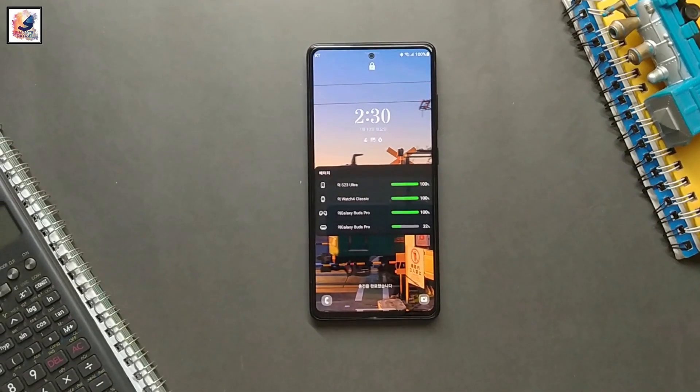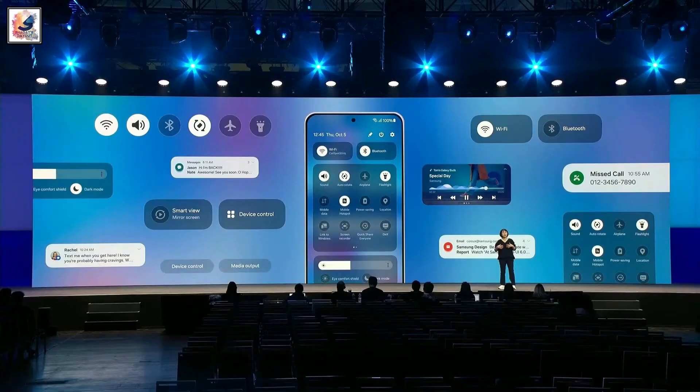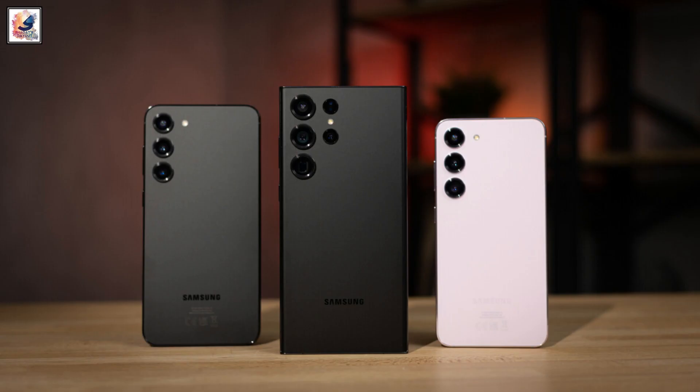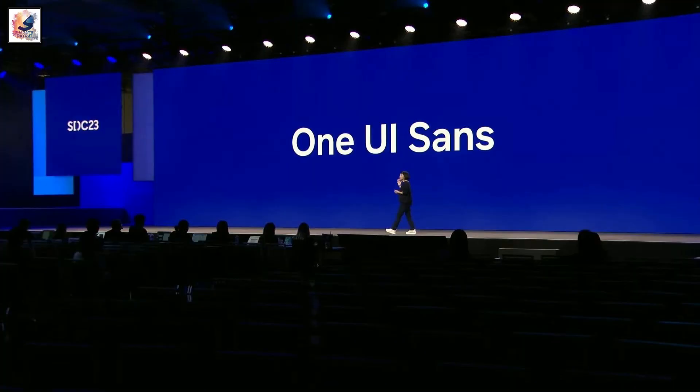Right now the Galaxy S23 series is running One UI 6 Beta Program 9. So after Beta Program 9, you can expect to get the One UI 6 with Android 14 stable update.